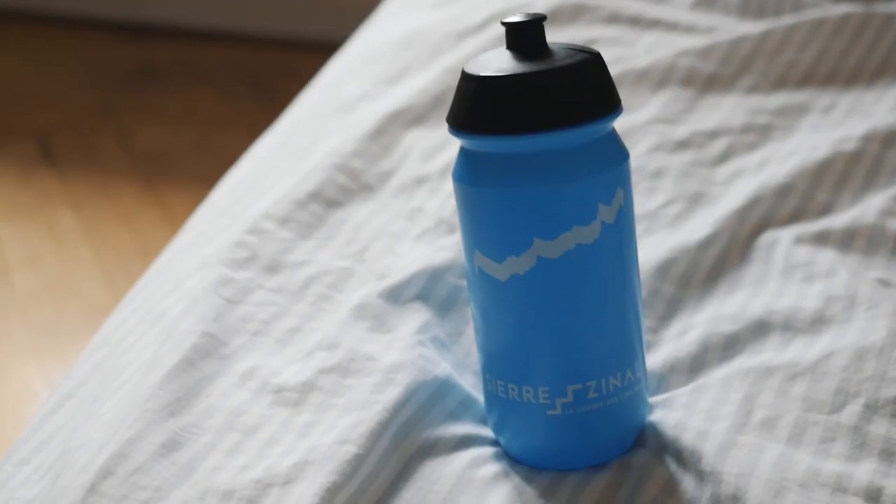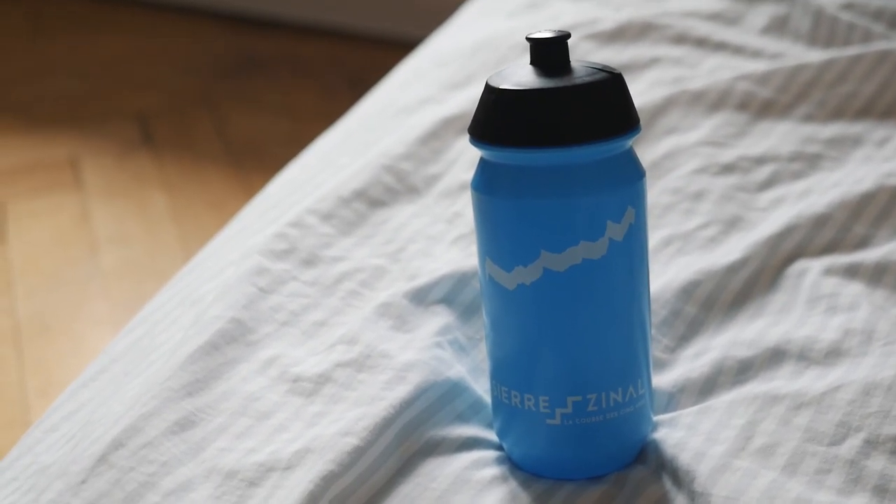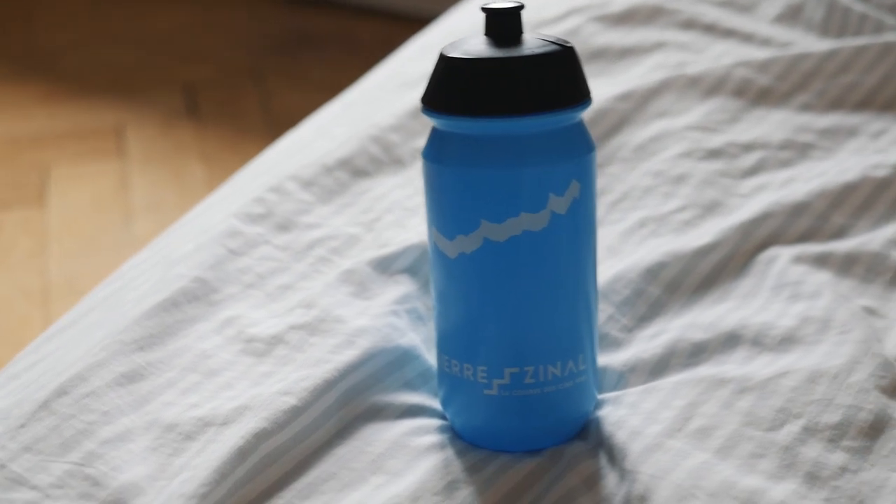Another thing I always make sure to take when I travel is a water bottle. I have this cycling water bottle that I got at a race and I'm probably going to bring that one. It's super important to stay hydrated on flights and they usually give so little water, so I always bring my own and fill it up whenever it's empty.